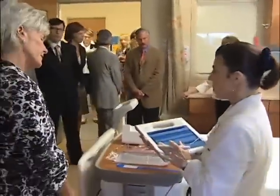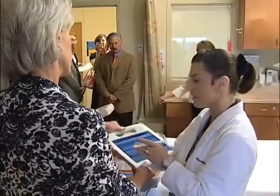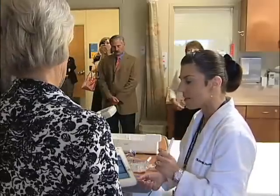The nurses on the floor use a C5 tablet computer, so it's very portable and very lightweight. They take it with them in and out of the patient's room. They chart real-time at the bedside, so all of our assessments are on here that we chart.